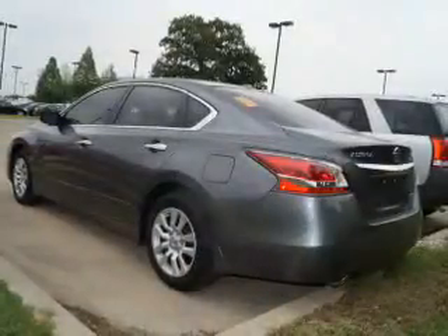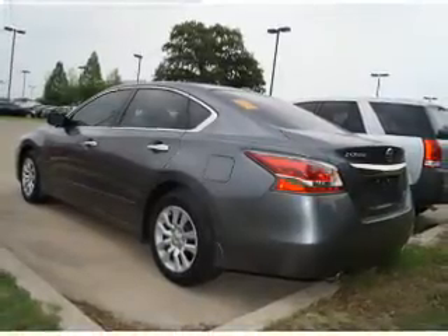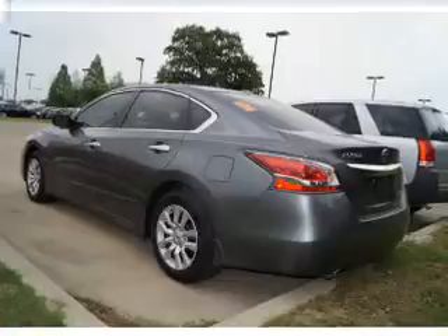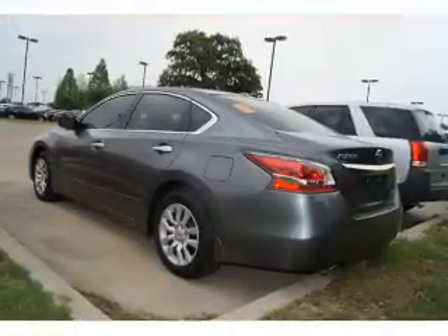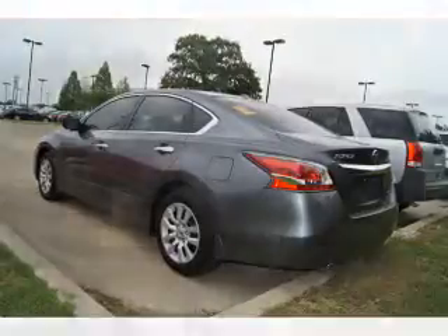Inside you'll find Bluetooth connectivity and auxiliary input, steering wheel controls, push-button start, curtain head airbags, front airbags, side airbags, side impact door beams, child safety locks, and iPod integration.